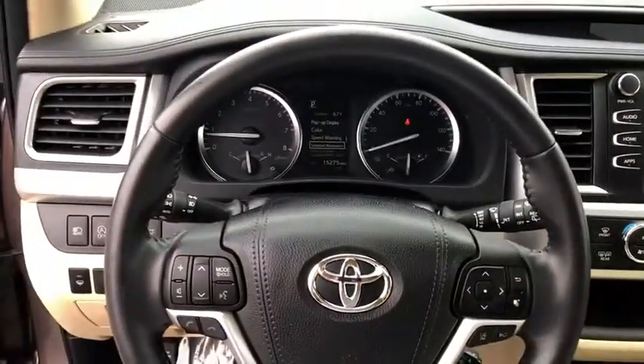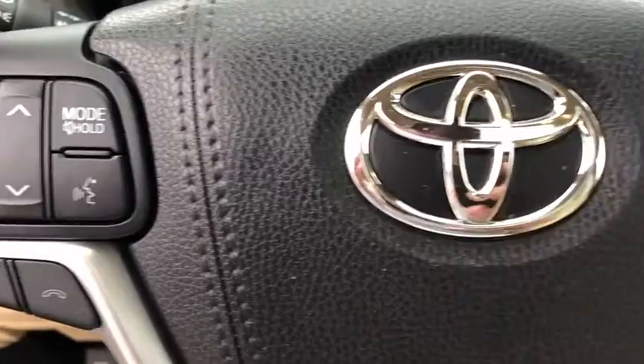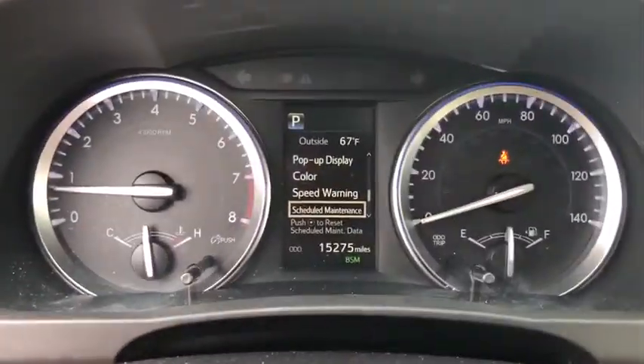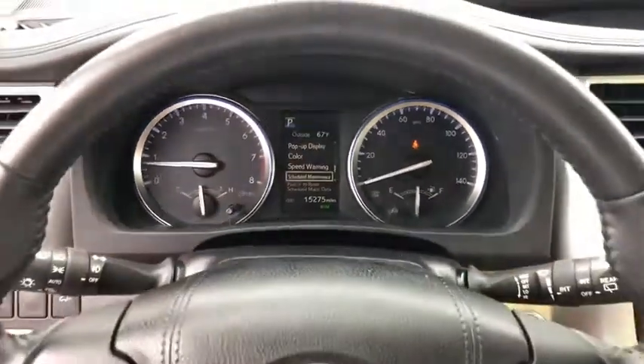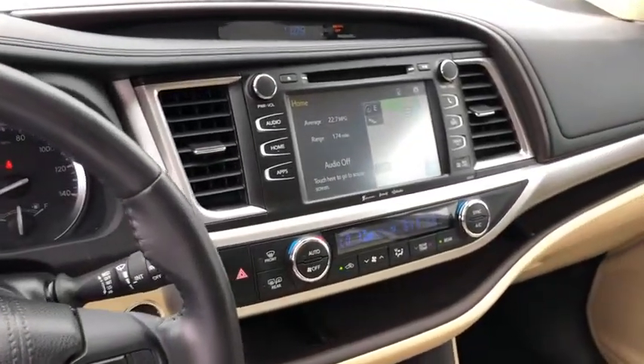Here are some of this vehicle's great options: power liftgate, power passenger seat, navigation system, traction control, dual airbags, power steering, alloy wheels, four-wheel disc brakes, universal garage door opener, CD player, electronic stability control.